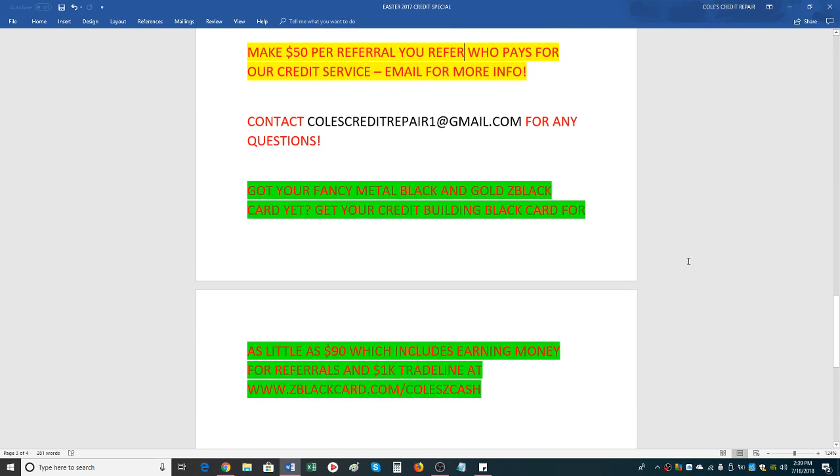After the credit repair process, you can do the prepaid credit building black card. It's probably best to wait until you get your results in, then register for the black card — we have a separate website for that. It puts a trade line on your credit, showing a one-year payment history to boost your score significantly. You pay a very small monthly fee to keep that trade line reporting. For more information, you can visit ZBlackCard.com/ColeZCash — there's lots of information there.